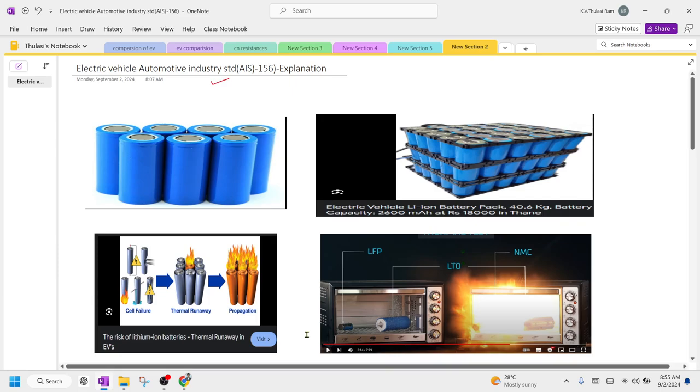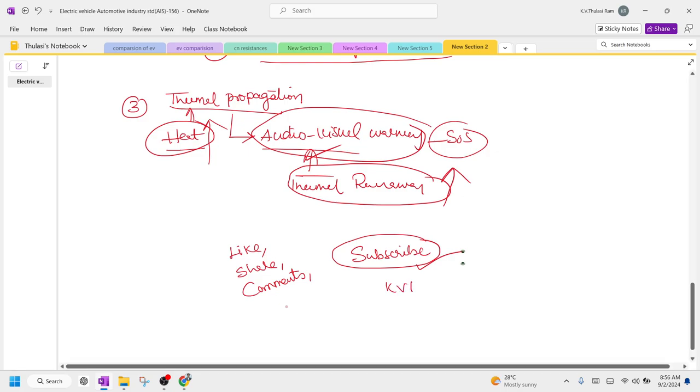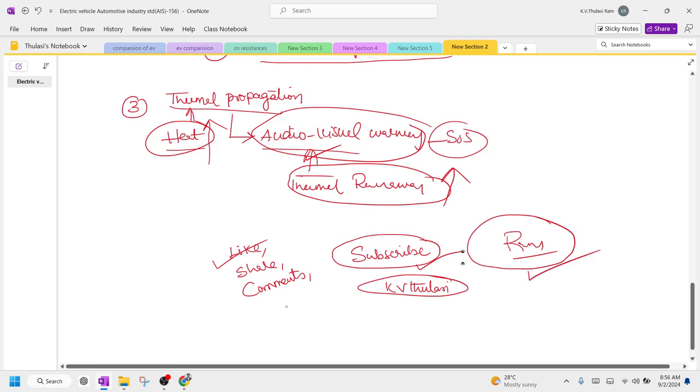Hope you are able to understand AIS standards in electric vehicles and found the video useful. Please give a like and share with your friends. If you have any doubts, let me know in the comments. Please subscribe to our channel 'KV Solasi' for more knowledge on electric vehicles. This knowledge is beneficial to students and professionals working in the electric vehicle domain.